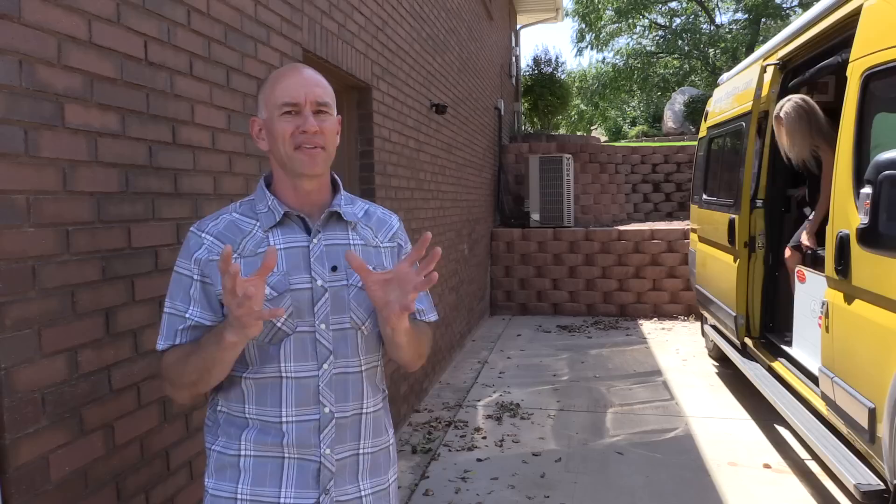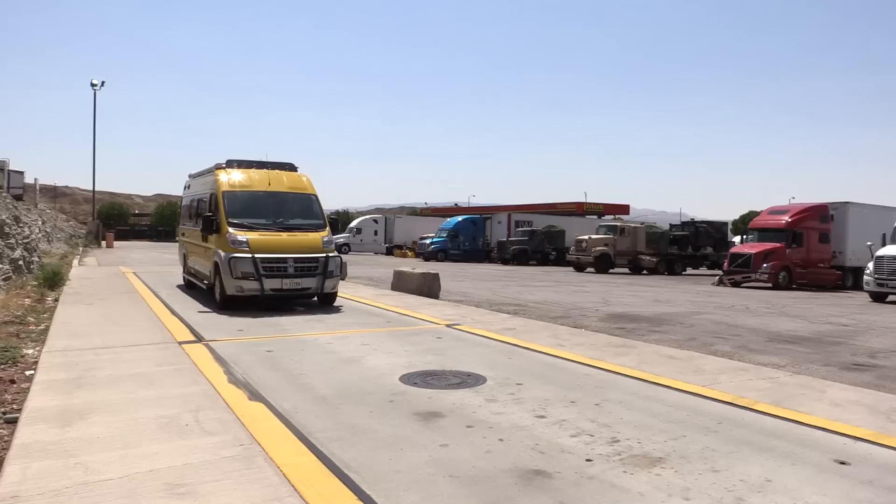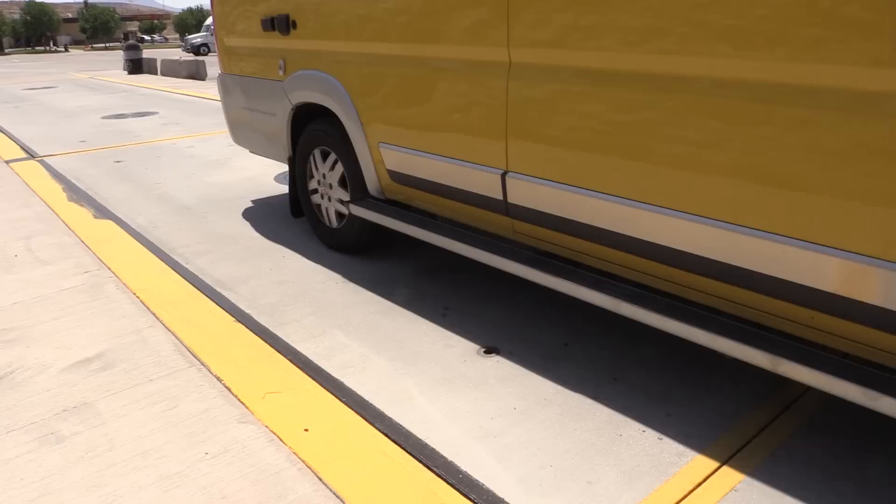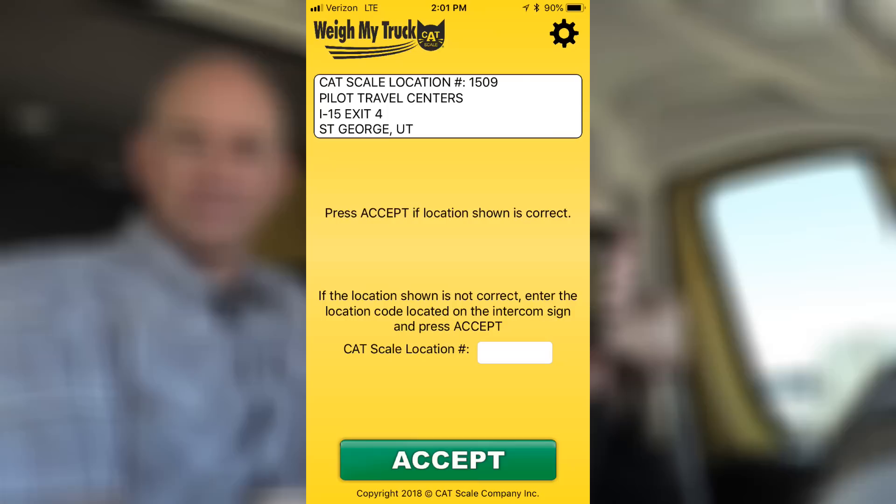Once you've got everything loaded, it's time to hit the road and drive to that CAT Scale. We're all loaded up and headed to the Flying J. When you get there, just take your place in line at the CAT Scale behind whoever's there. If there's no one there, you can drive right onto the scale. Pay attention to how many axles your vehicle has and make sure you stop with your axles in the right places, because there are different segments to the scale. Once you're on the scale, open the app — it should find the location of the scale that you're at.